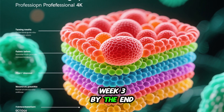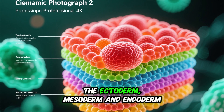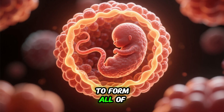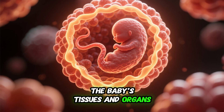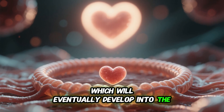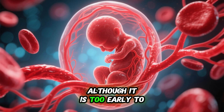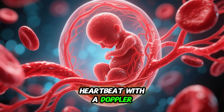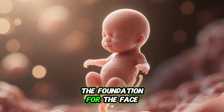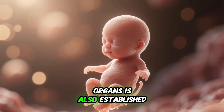Week 3: By the end of the third week, the developing baby has three distinct layers of cells — the ectoderm, mesoderm, and endoderm — which will go on to form all of the baby's tissues and organs. The neural tube, which will eventually develop into the brain and spinal cord, begins to form. The heart starts to beat; although it is too early to hear the heartbeat with a Doppler, blood is beginning to flow through the circulatory system. The foundation for the face, arms, legs, spine, and internal organs is also established.